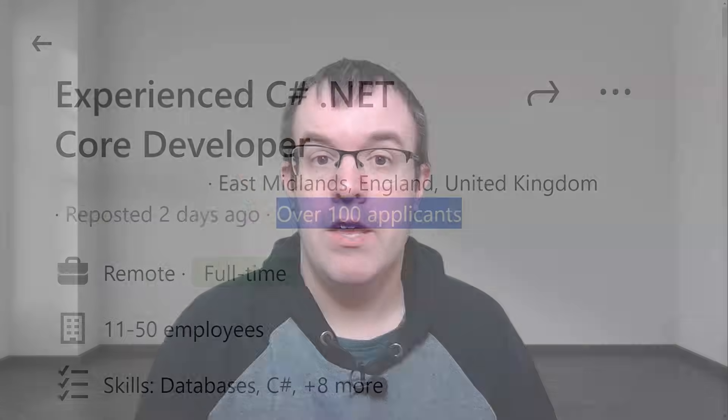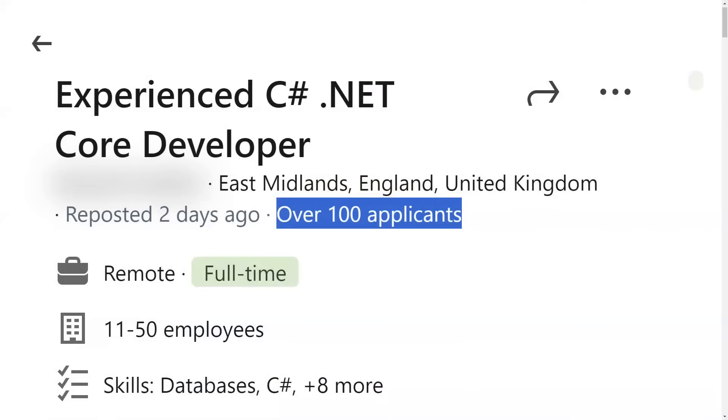Is your resume three pages long? Four pages long? Maybe even more? You need to cut it down to a maximum of two pages, maybe even one. Companies are subjected to hundreds, maybe even thousands of resumes for a particular job role. Recruiters and hiring managers haven't got the time to go through massive essays to decide whether you're a suitable candidate. So you need to cut it down, and here are some tips on how to do that.